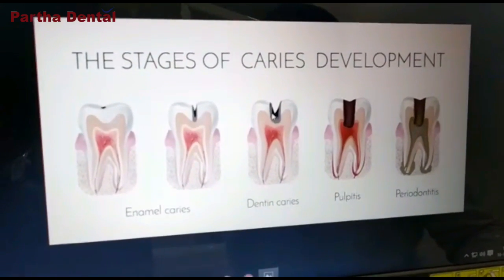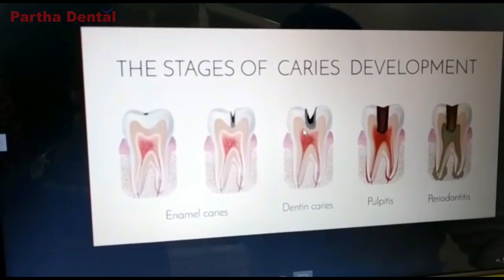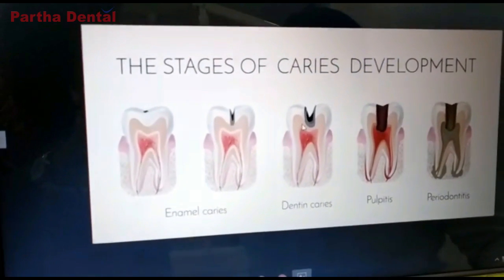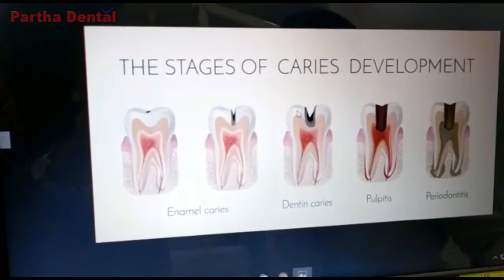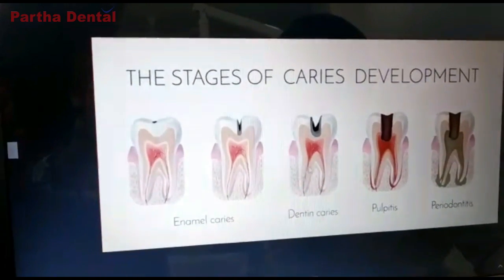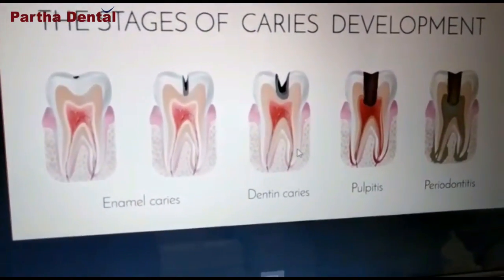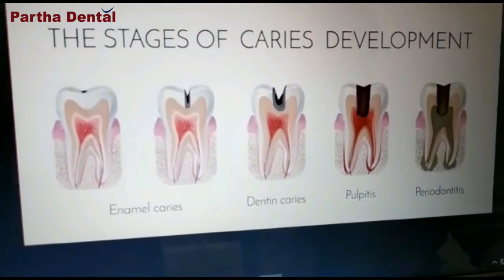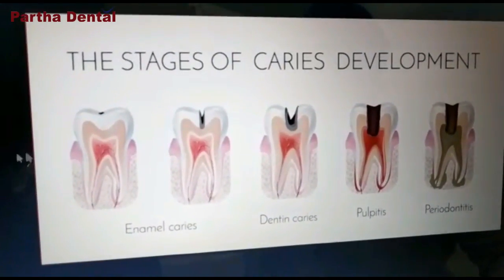And here, the decay when left has progressed further into the dentine, which is the second layer of the tooth, and it is extended into the dentine. At these three stages, your doctor can do a tooth-colored filling to help save the tooth and to stop the dental decay from progressing further.